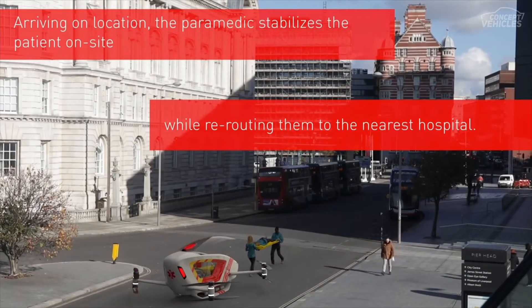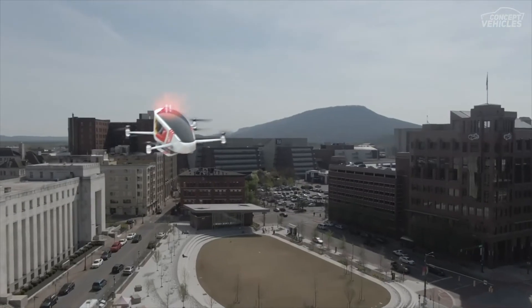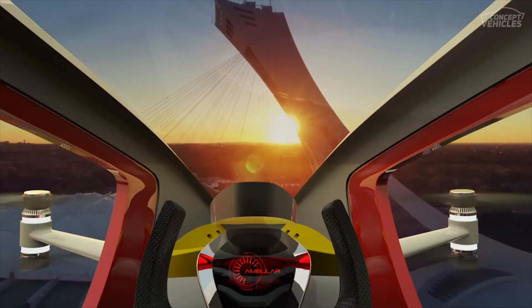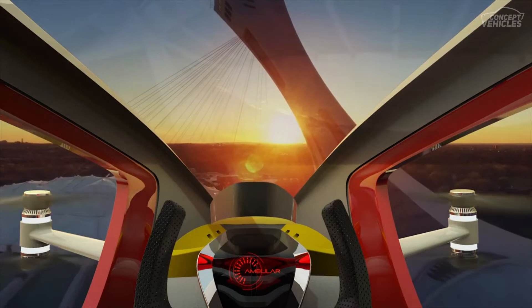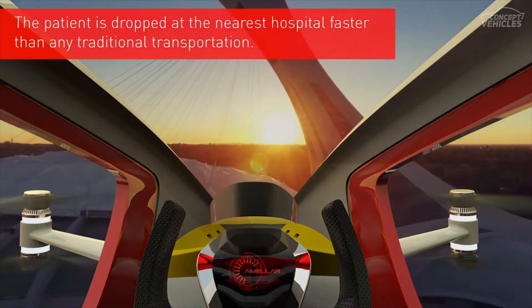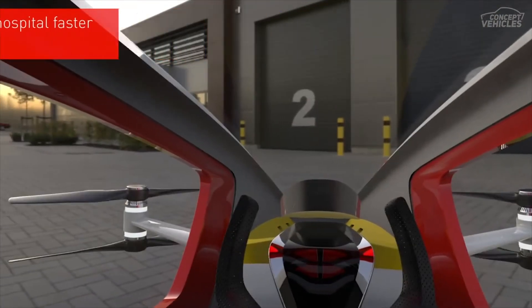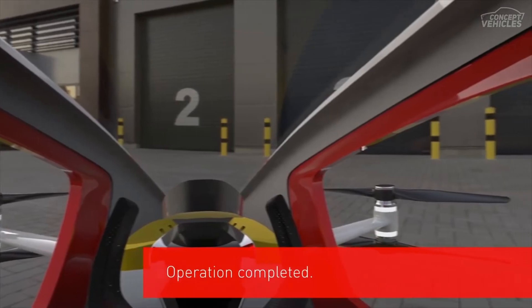The transportation to nearby medical facilities and getting preliminary treatment from the paramedics can make all the difference when it comes to life and death situations. Emergencies need to be dealt with as a top priority, and hence the faster and intelligent way of thinking always makes the cut for better technology for the future.